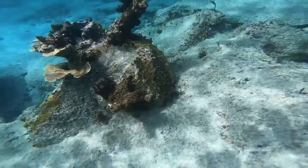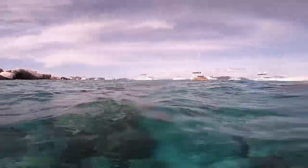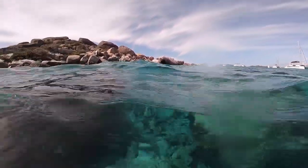After we left the Almaco Jacks, a big old tarpon swam up from behind us and kind of surprised us. Unfortunately my SD card was corrupted, so we didn't get any video of it. But we had a great day snorkeling.